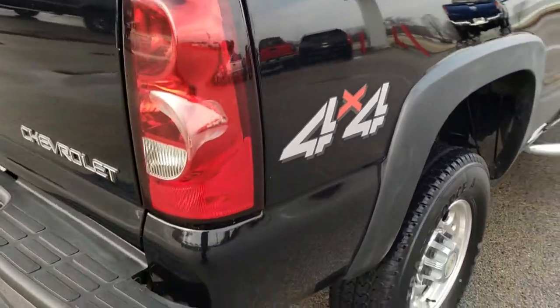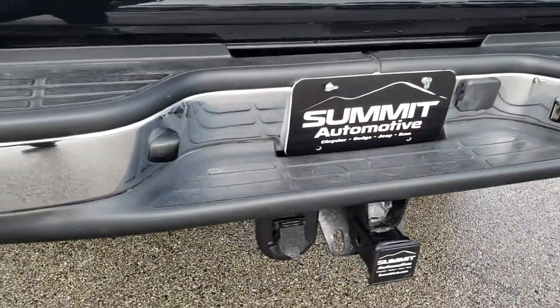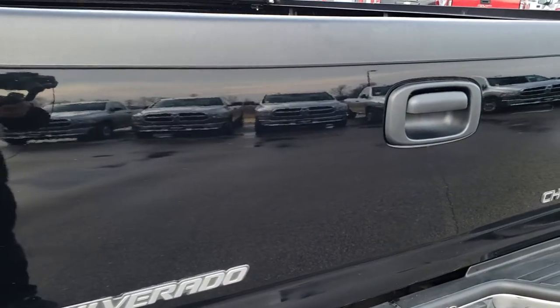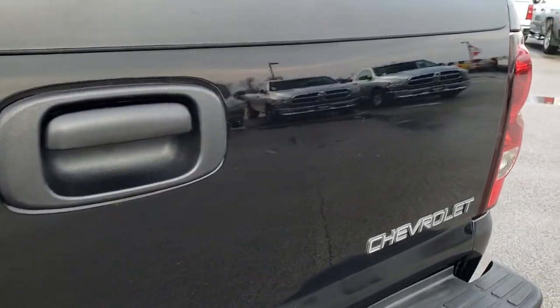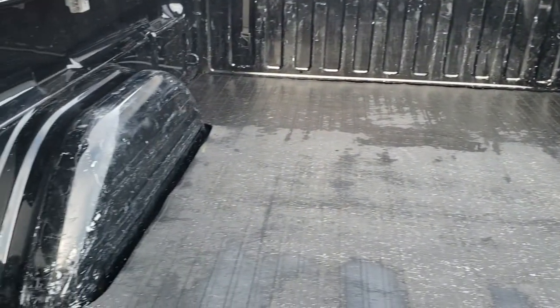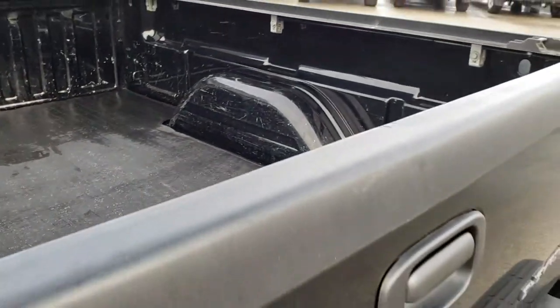Coming around to the back of the truck, take a look at the rear bumper — no dents, no dings. Has a full towing package which includes the receiver hitch and seven-pin wiring. The tailgate is in really nice condition, no dents or dings on that. The bed has a couple little scuffs and scrapes from normal light duty usage, and there's a drop-in bed mat, but very clean for the most part back here.